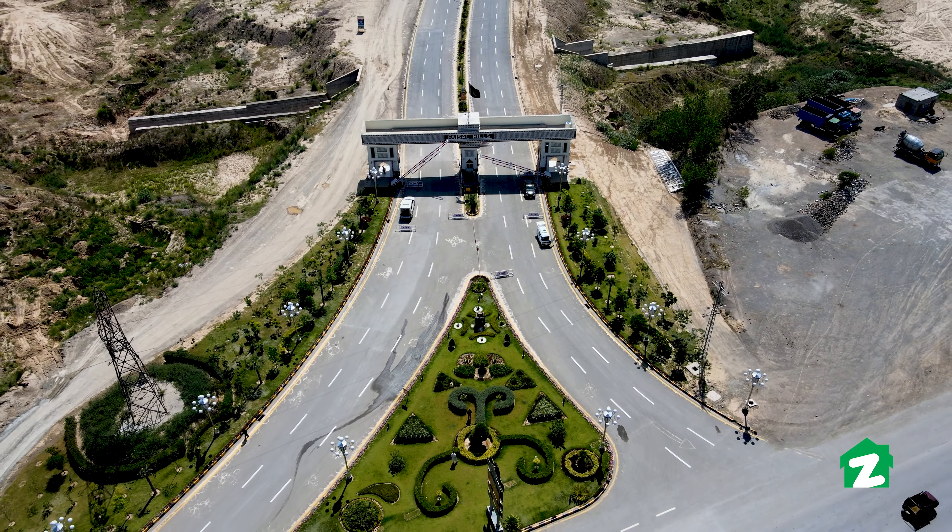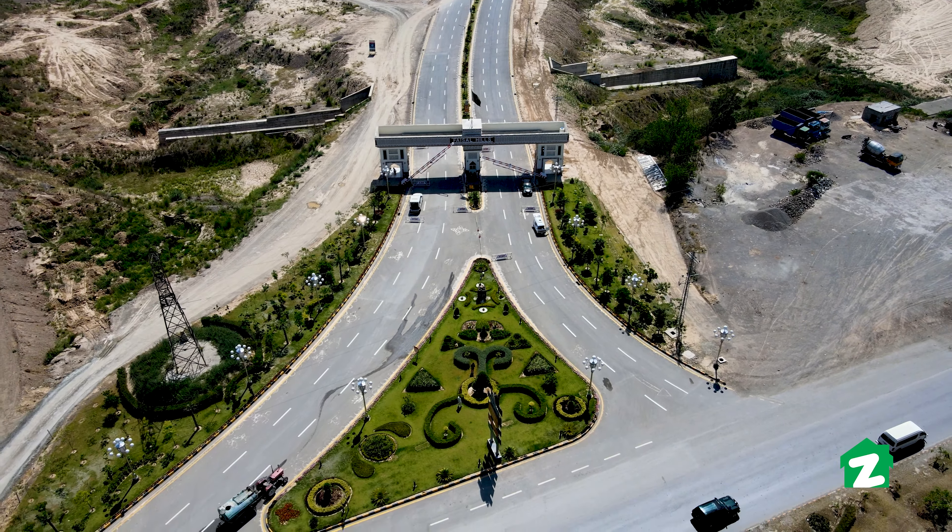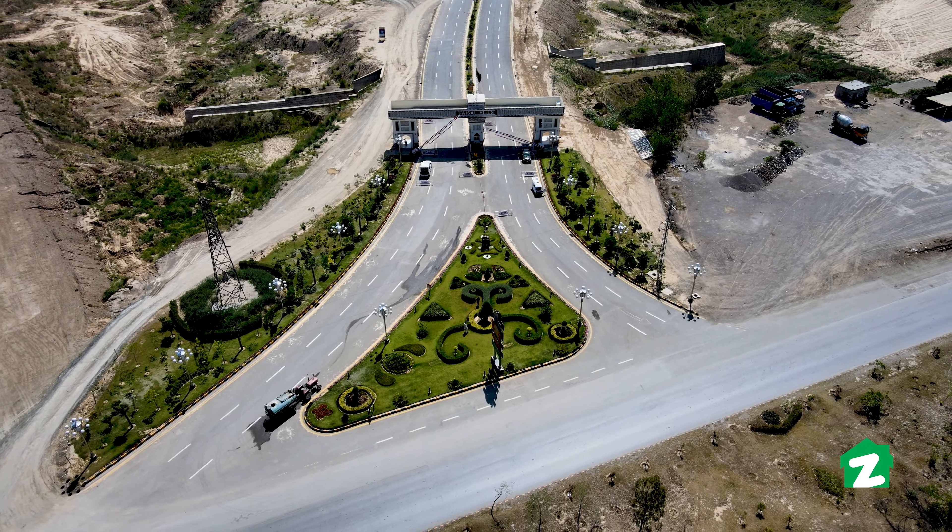In the name of Allah, I am Engineer Mohamed Fayas, Director of Urban Properties. Our partners are Mufiyar and Mohamed Zahid. We have started a project in Faisal Hills called MBC — Margala Business Center.